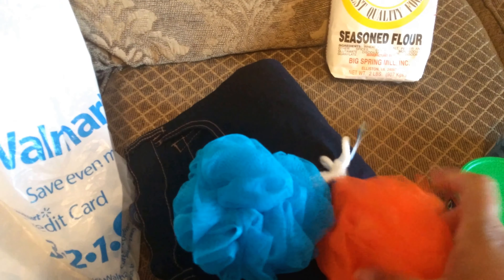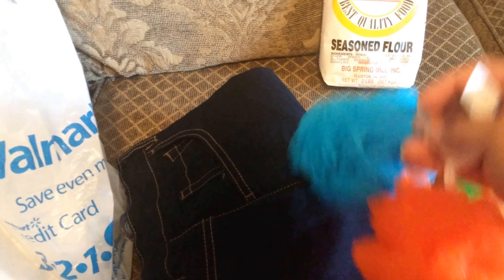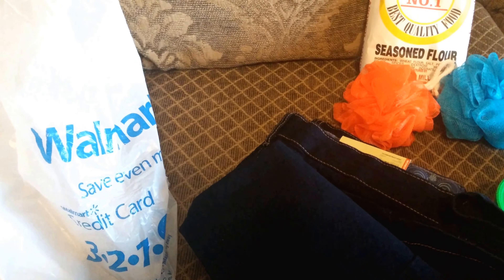He needed some more loofahs for the shower, so they had two together for 97 cents. I grabbed two of those — a new one for me and a new one for him.